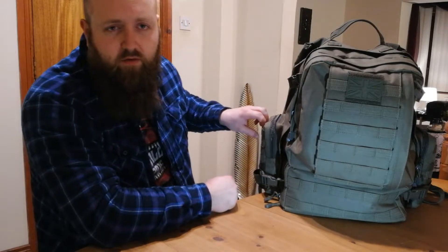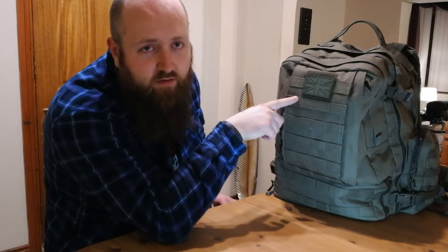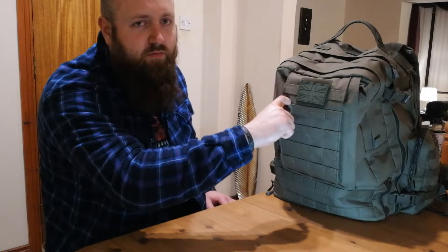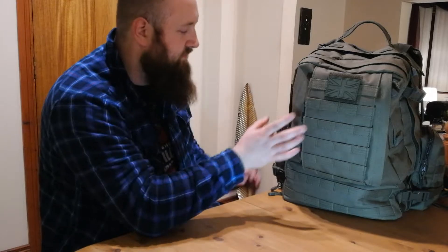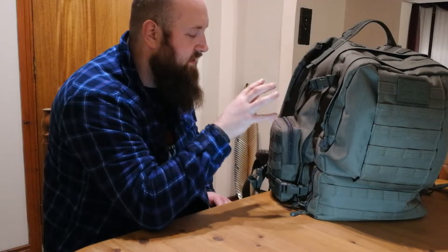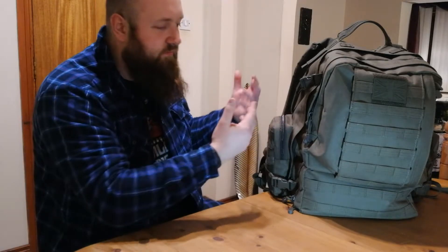Because when you're tying stuff on to molle, eventually they will degrade over time. Even though the stitching is really, really good on these bags, with weight attached to them, eventually they are going to start to loosen. That is just something that's going to happen. So I'd rather save the molle for carrying lighter stuff and have these pouches sewn onto the bag so that I can be sure they're actually affixed to it and not going to come off easily or fray over time.